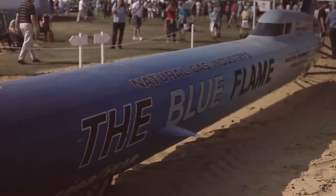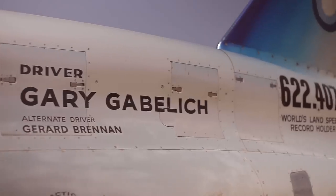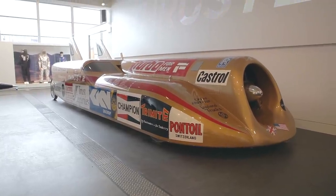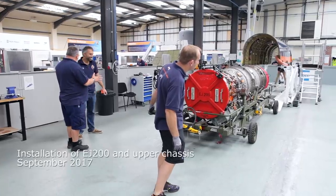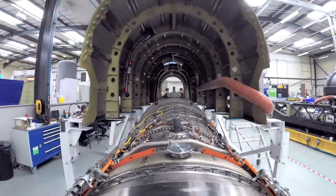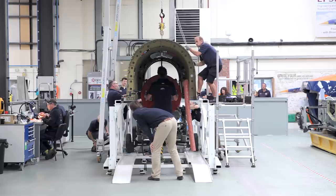A pencil-thin rocket car without any air intakes, like the Blue Flame, would seem to be the optimal design for a land speed record car. So why do both thrust cars and Bloodhound SSC have jet engines? Jet engines are a tried and tested technology. They're safe, efficient and amazingly reliable, giving large amounts of power almost at the push of a button.